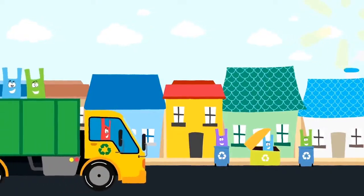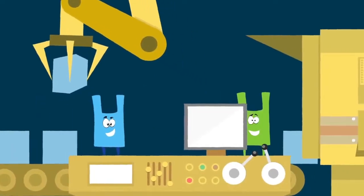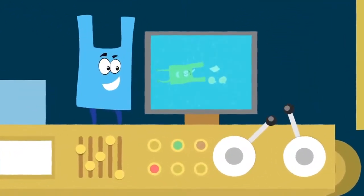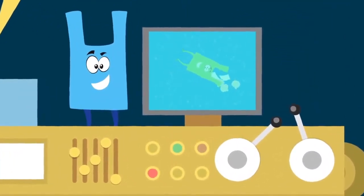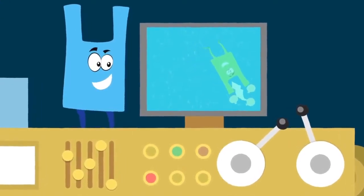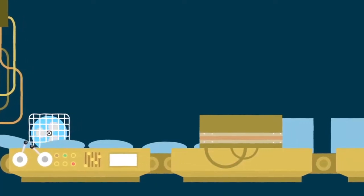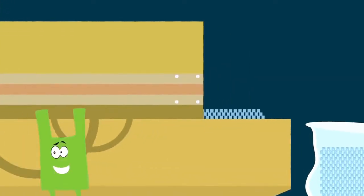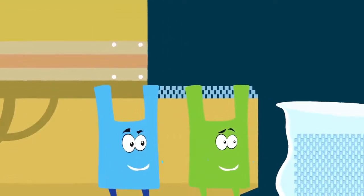Bags collected by many stores and curbside recycling programs are sent to a warehouse and put on conveyor belts. Then they are washed in big tanks to make sure any leftover materials that were in the bags — things like food or paper — are removed. Once the plastic is clean, it's melted, dried, and chopped into pellets. The pellets are then finely chopped into even smaller sizes to make sure they are all the same size and shape.